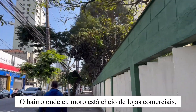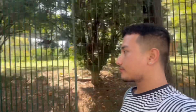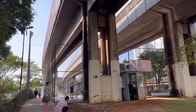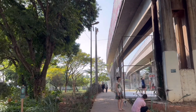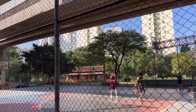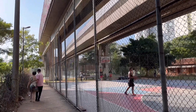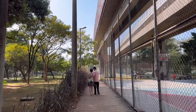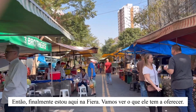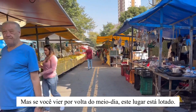The neighborhood where I live is full of commercial stores, so during the day you will see a lot of movement. Finally I'm here at the weekly market — let's see what it has got to offer. It's early morning, so there are few people, but if you come around midday this place is fully packed.